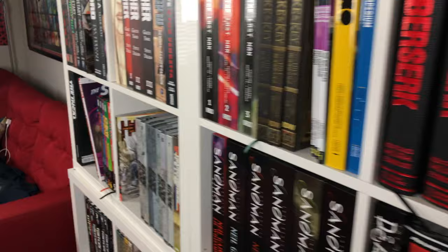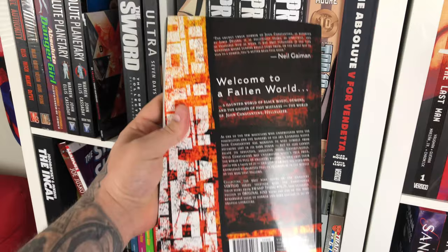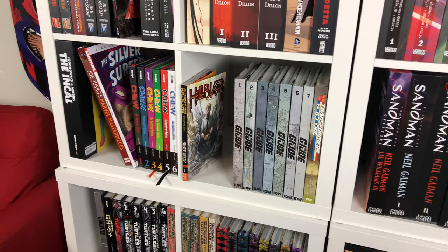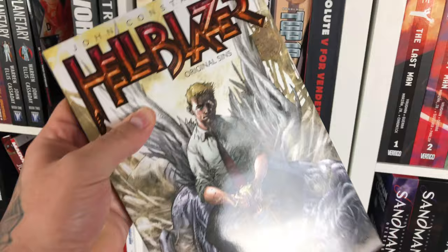Over here, I have the first volume of the John Constantine Hellblazer Original Sins. I did read this on the plane to San Diego Comic Con, and I have volume two on the way. There are currently 21 volumes of those, and there should be about 25 altogether to collect that whole run. They do have an omnibus coming out which collects the Garth Ennis material. I think the way I'm going to review these is once the creative teams change up — Delano, Ridgeway, whoever, and Veatch. Once the creative team switches, I'll probably do a review on the volumes that collect those.